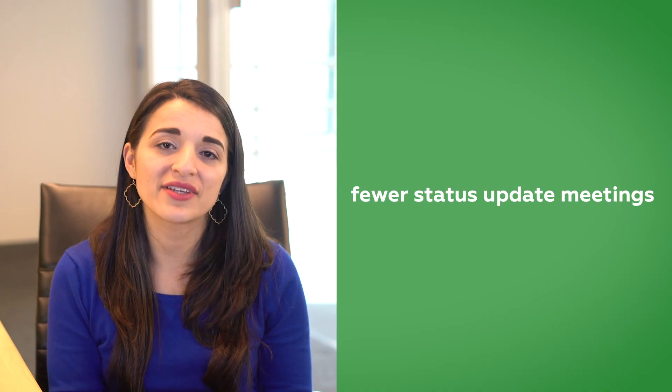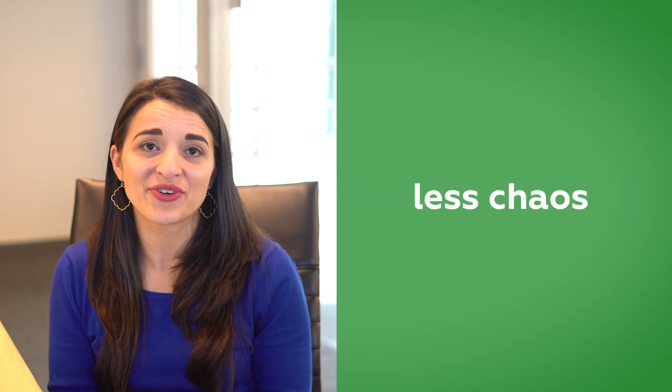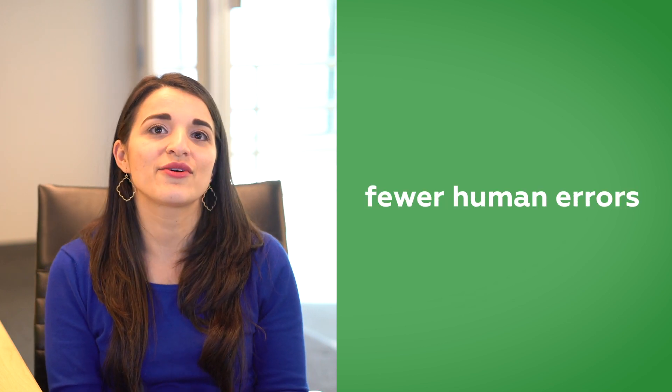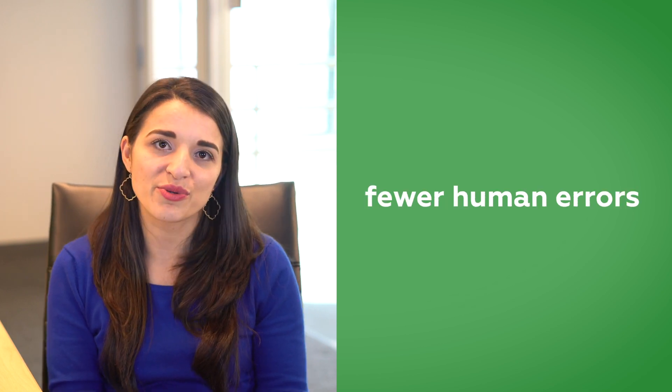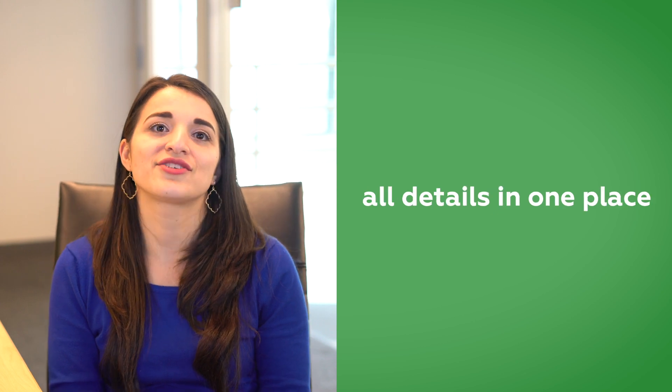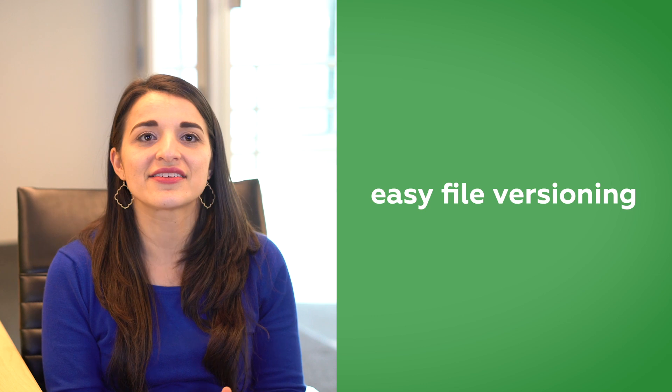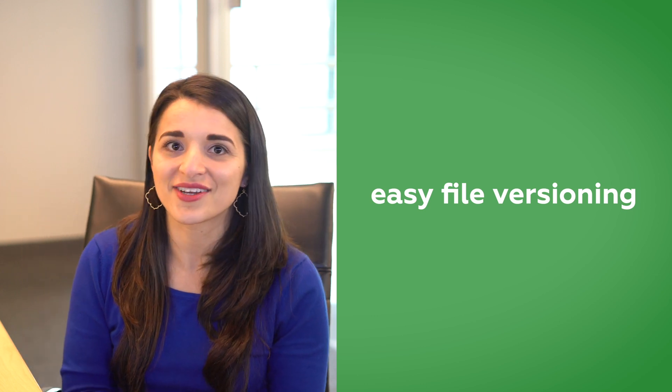Our customers most often cite these benefits: fewer status update meetings, less chaos overall so it's easy to find the work that they need to focus on, eliminating or significantly decreasing the number of human errors, more action-focused discussions and fewer emails, and easy access to the latest file versions unlike with email attachments.